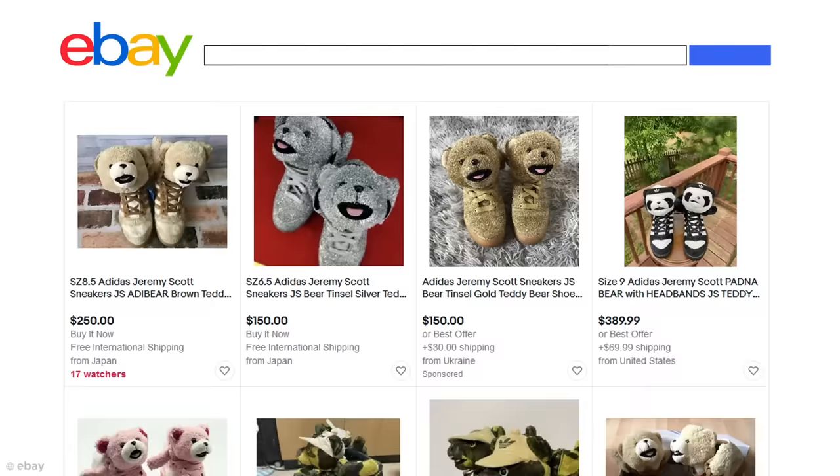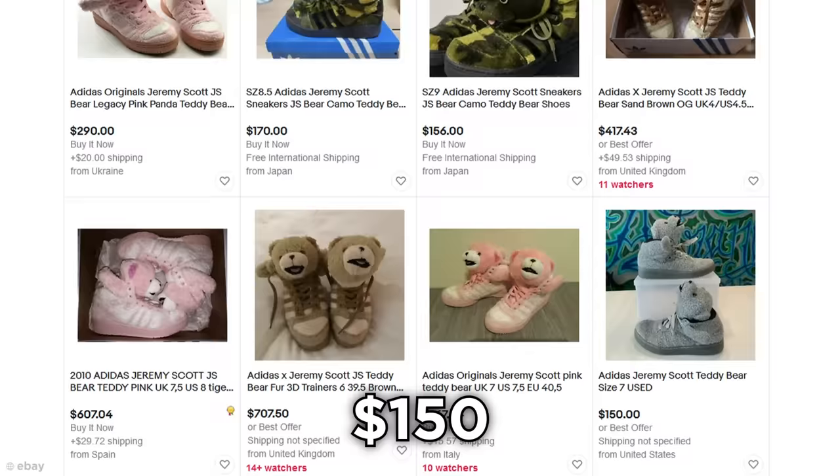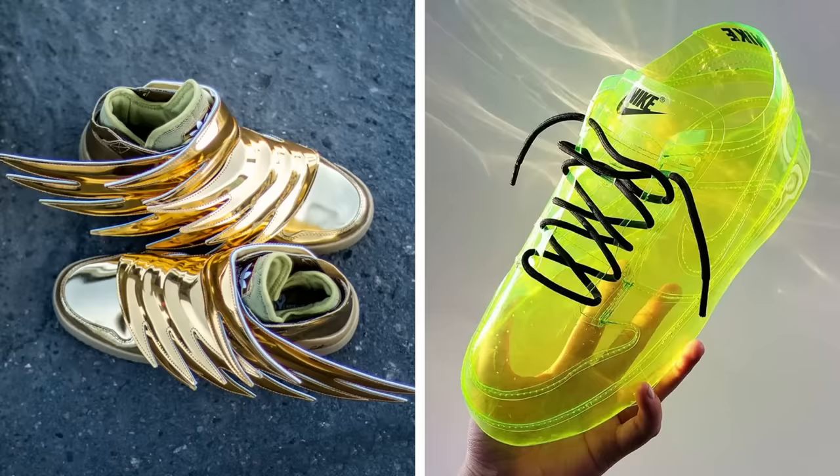In the meantime, you can bid to your heart's content on eBay, where a pair of JS Teddy Bear sneakers will cost you anything from $150 to a whopping $1,400. And while you're processing that ludicrous price, how about you take a moment to subscribe to Be Amazed. Don't forget to slap the bell too, so you don't miss any of my latest uploads. Now, onto our next one-of-a-kind shoe.